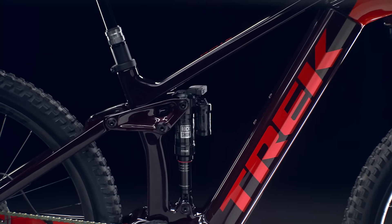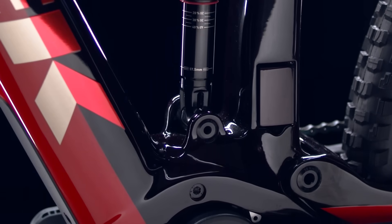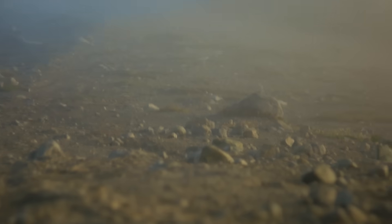Some models also get Trek's coveted through-shaft shock that gives you more grip over bone-rattling roots and relentless rock gardens.